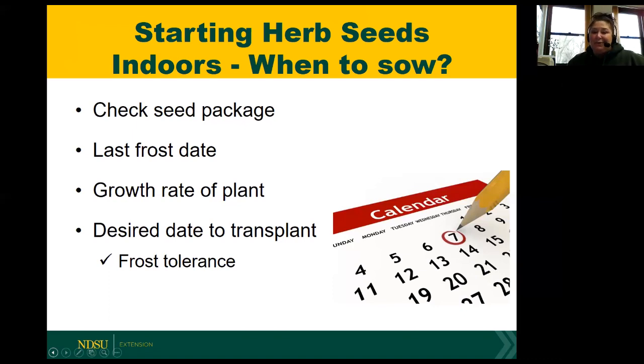Thyme, rosemary, basil, sage, chives, and tarragon can be good candidates for starting indoors. These usually have very fine seeds and a longer germination period. So depending on which zone, you might start them in early March to plant in mid to late May. We'll talk about growing zones a little later as well.